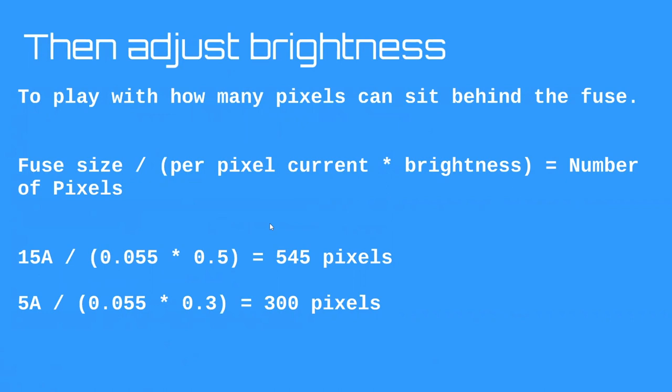Once you've set your fuse based on pixel wire gauge, you can play with brightness to put more pixels behind the fuse. Here's the only equation tonight: fuse amps divided by (brightness × 0.055) gives you how many pixels you can put behind a fuse. The value 0.055 is the standard per-pixel current — it doesn't change; only brightness changes. Example: a 15 amp fuse at 50% brightness lets you put 545 pixels behind it. A 5 amp fuse at 30% brightness supports 300 pixels.